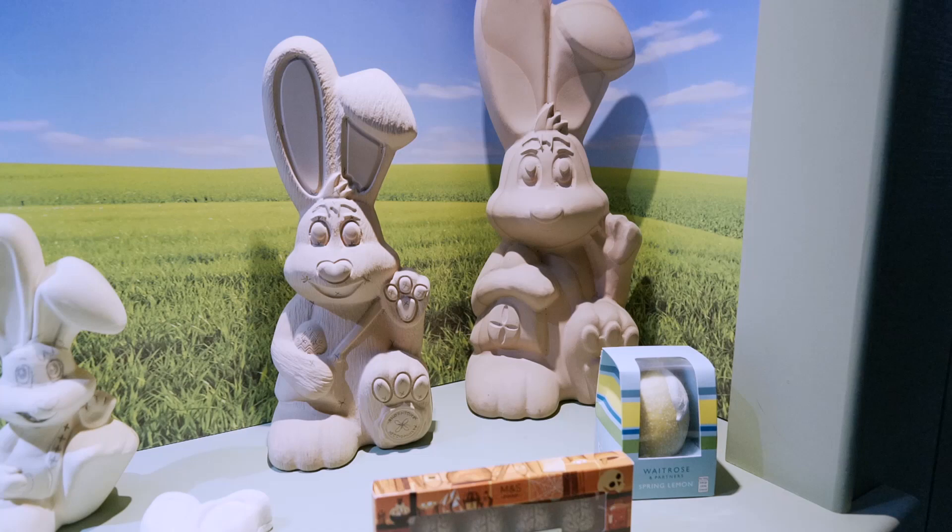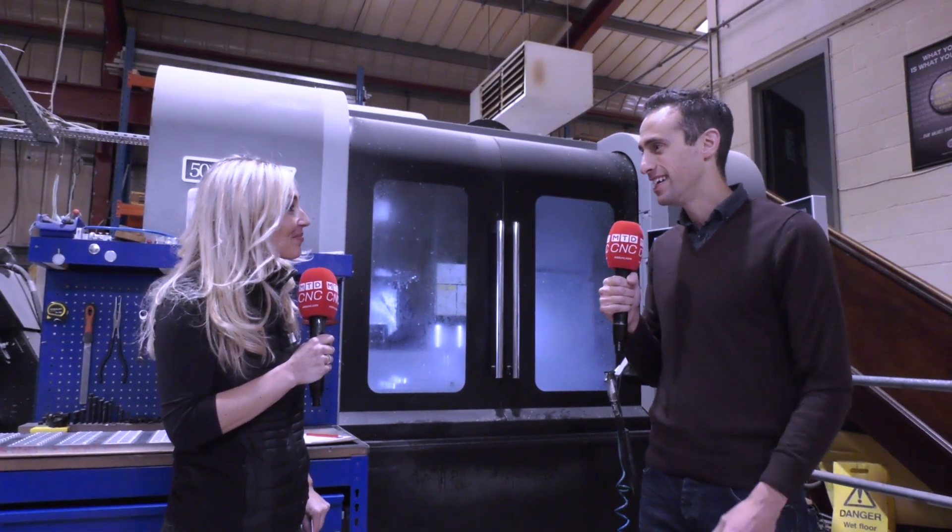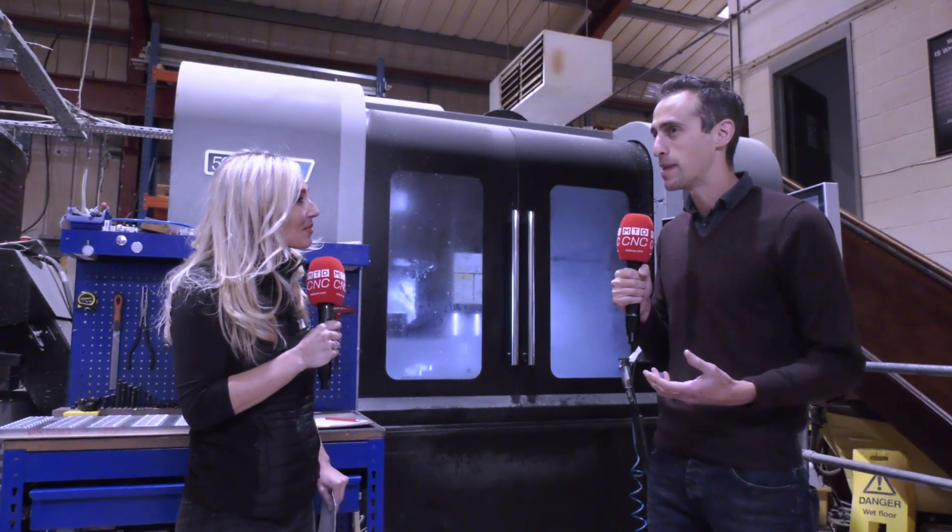It's a bit of a change from making bunnies to making the moulds for bunnies and making the tooling, but it's a good transition when you really understand it. And actually, having the reliability of the Hurco machines has really enabled us to go from strength to strength.